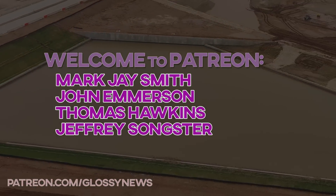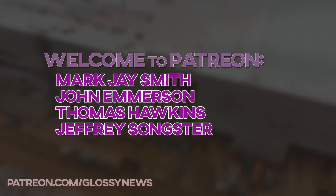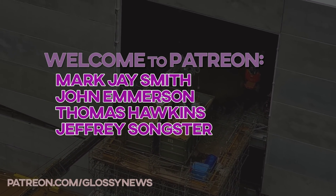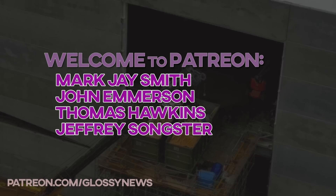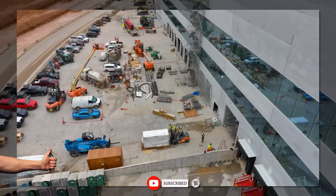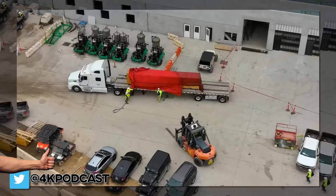A big thanks to my newest and upgrading patrons: Mark, John, and Thomas, and upgrading patron Jeffrey Songster. Thank you guys for choosing to support this channel. It really does mean a lot to me.